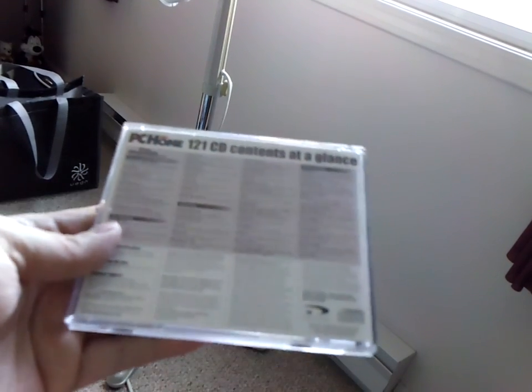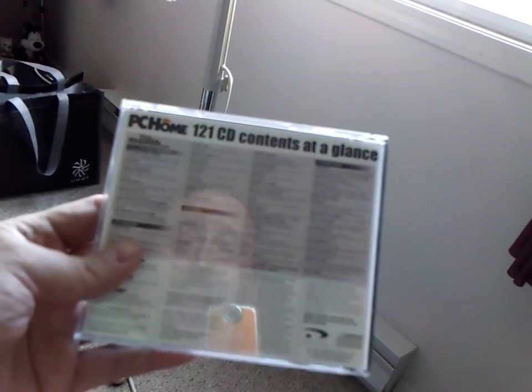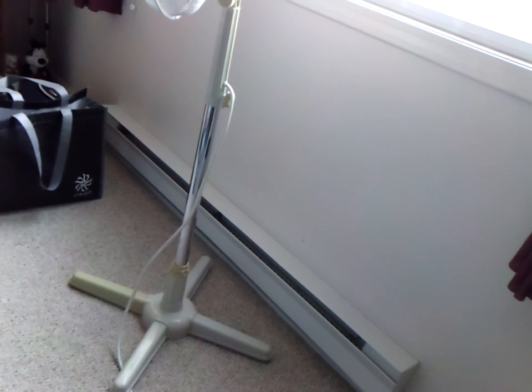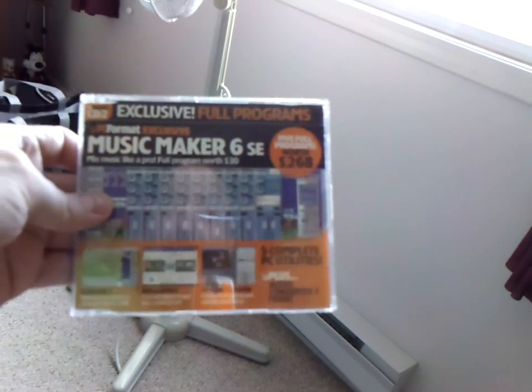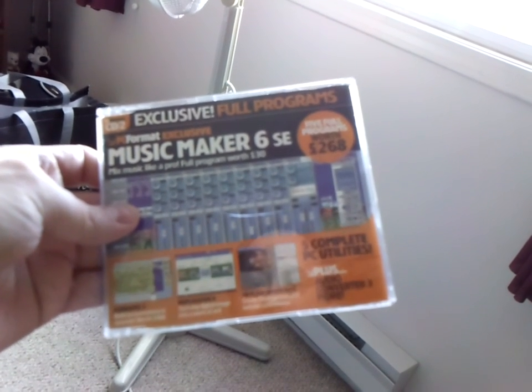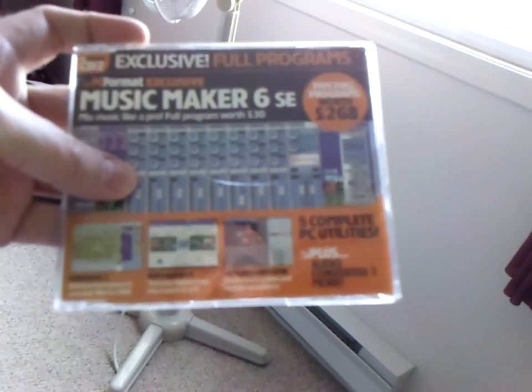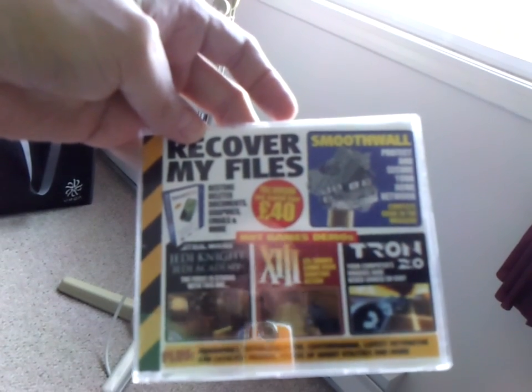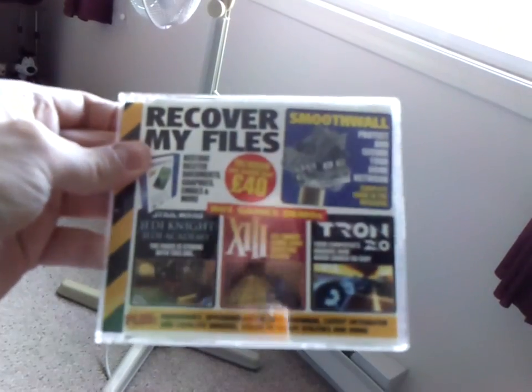I bought way too many of these magazines that came with cover discs, even if I didn't actually use them. Music Maker 6 Special Edition — 30 pounds worth — that's from PC Format Magazine, another UK magazine. I think my love of UK magazines spilled over from all the great Commodore, Amiga, and CD32 magazines.